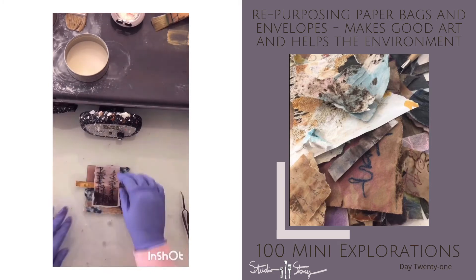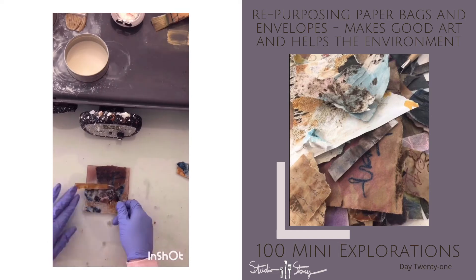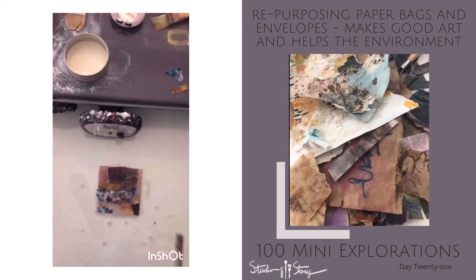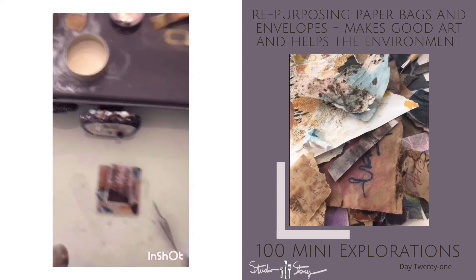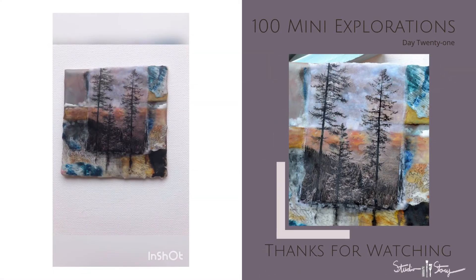I like to recycle these materials in a lot of my art and use them in kind of a purposeful way. I also really enjoy dyeing with natural products, and you see a lot of that in my art as well. And there you have it — Day 21, all complete — and a little bit more about my process and me.